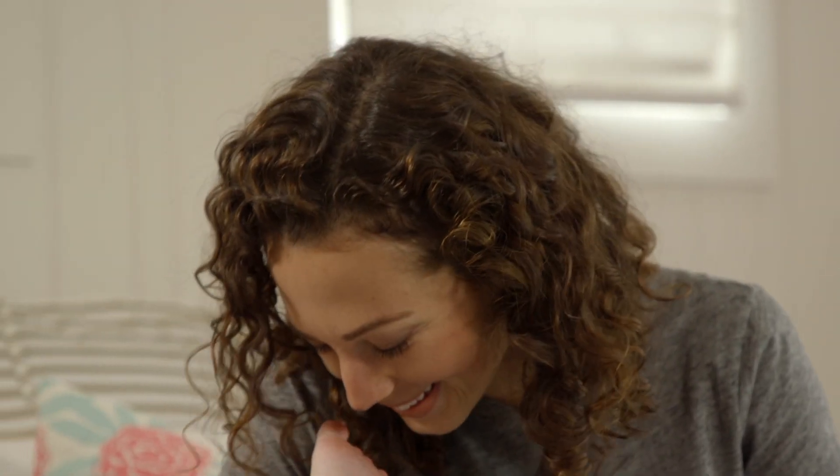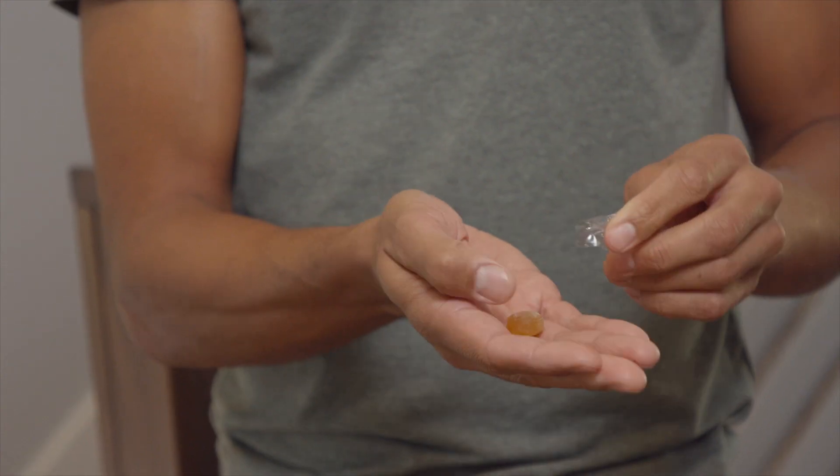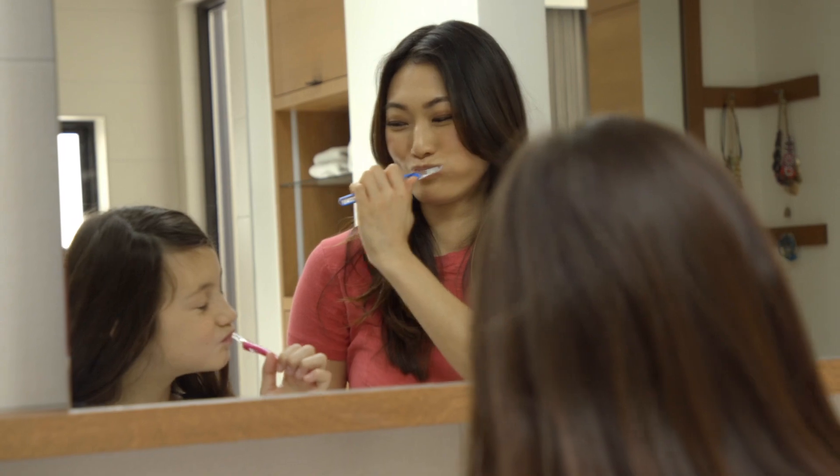During times when environmental and seasonal threats are high, if you like doTERRA On Guard Protective Blend, you may also enjoy the other products in the doTERRA On Guard product family.